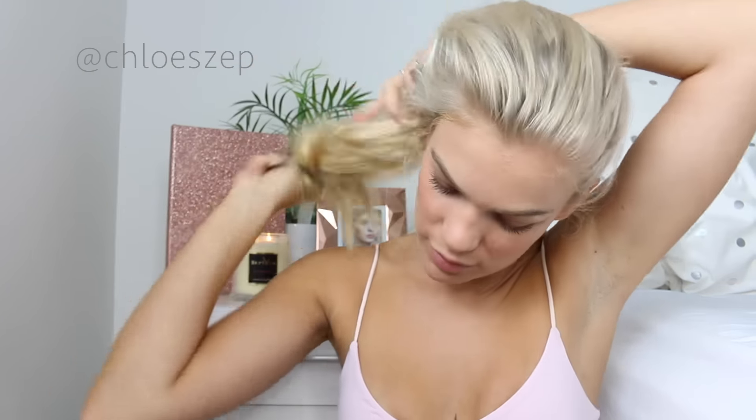What I used to do for school was very different to what I would do now. When I was in like grade 8 I would always braid my hair here and then hoof it at the back and then do a bun. But who has that much time?